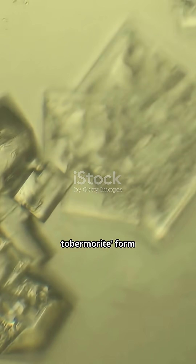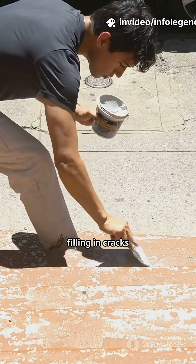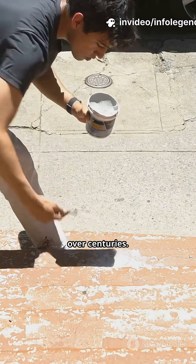When exposed to water, tiny crystals called aluminum tobermorite form inside the Roman concrete. These crystals grow slowly, filling in cracks and making the material stronger over centuries.